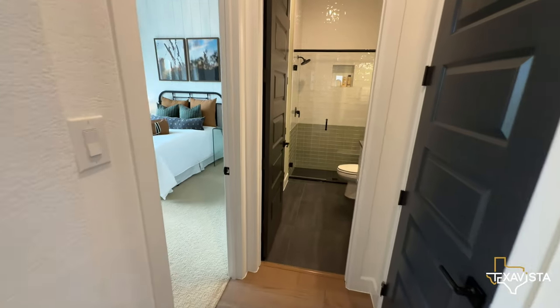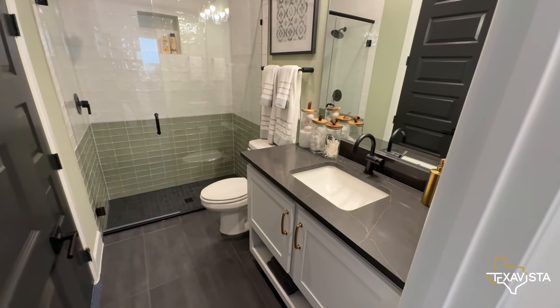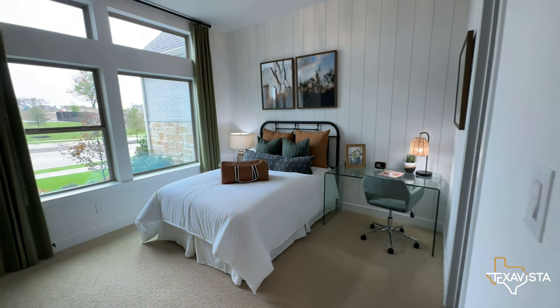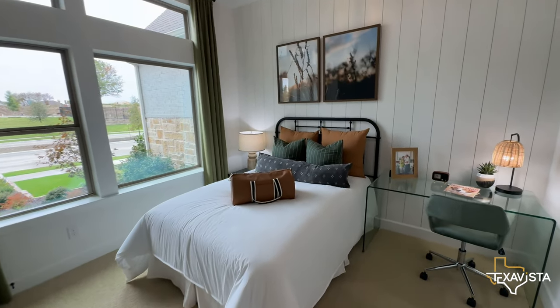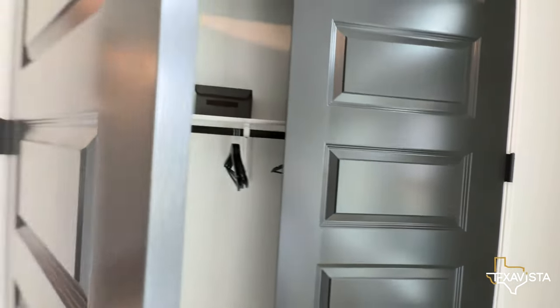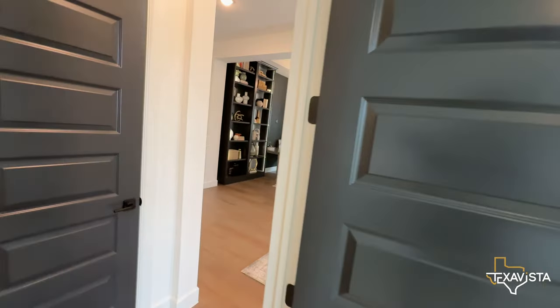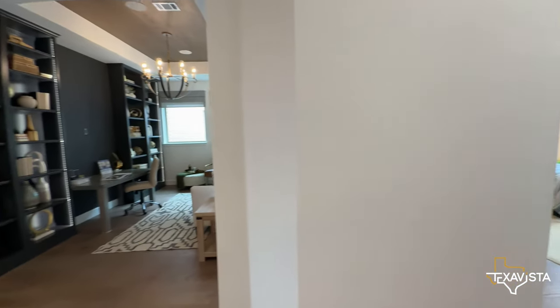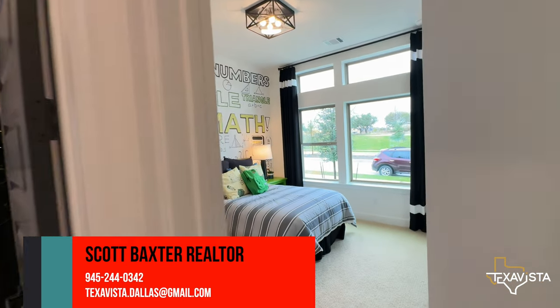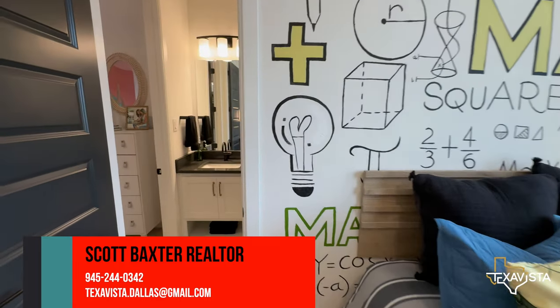We're going towards the second bedroom. Here's the bath that it shares — there is an opening for everyone to use this bathroom. It has lots of expansive light coming in with extra windows on top. It also has a double-door closet. Heading over to bedrooms three and four, they will share a jack-and-jill bathroom, and this also has lots of windows.